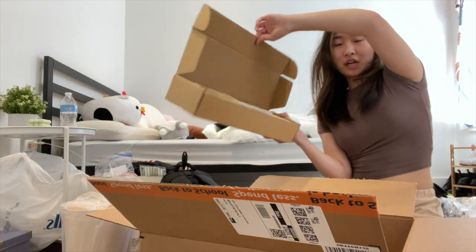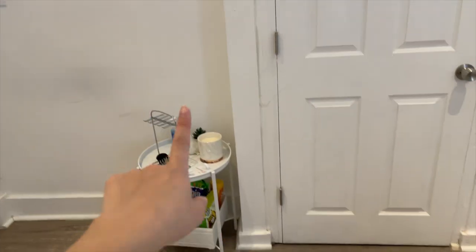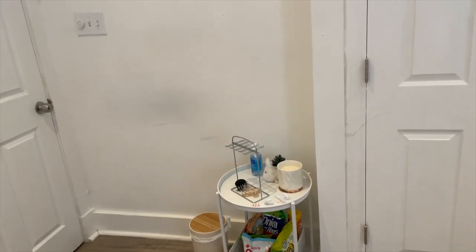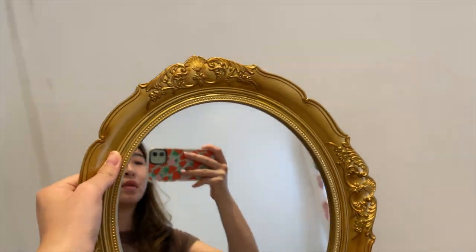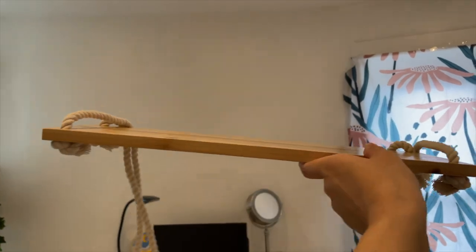I got these little shelves. So I moved the dresser here and that table there so it doesn't stick out as much. I think I'm going to stick this mirror over here and put these shelves on the wall above my desk.